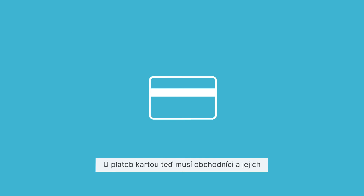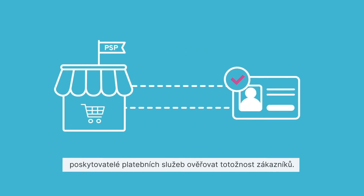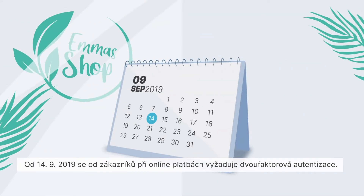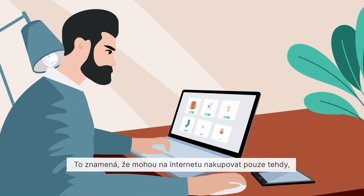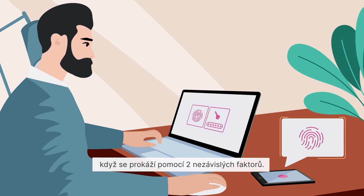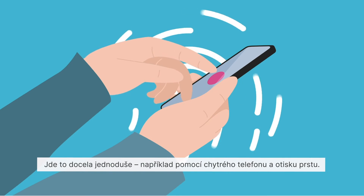Merchants and their payment service providers must now verify the identity of their customers for card payments. But how does that work? Since 14 September 2019, it has been necessary for customers to carry out two-factor authentication in order to make online payments. This means that you can only shop online if you verify your identity using two independent factors — for example, with your smartphone and a fingerprint.